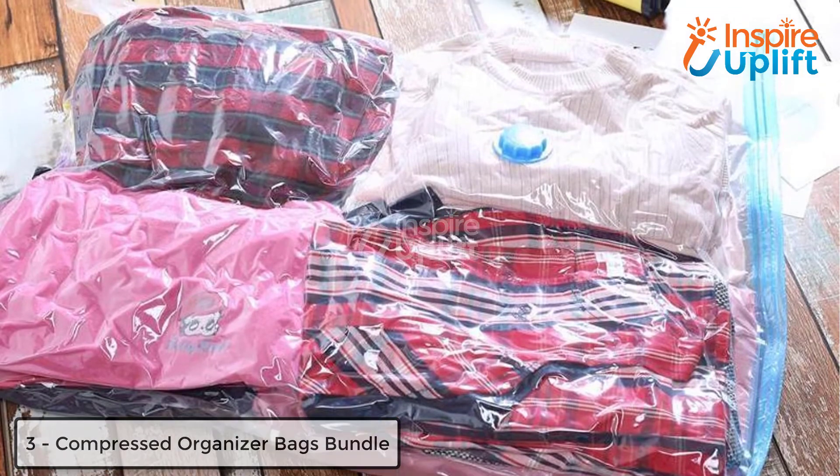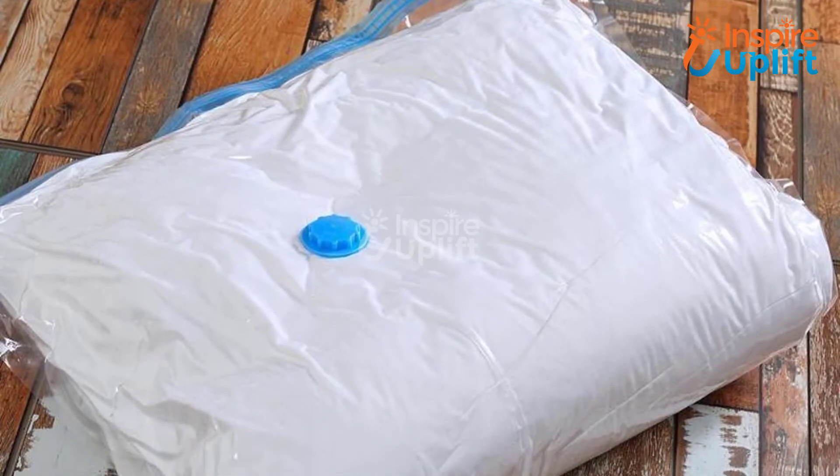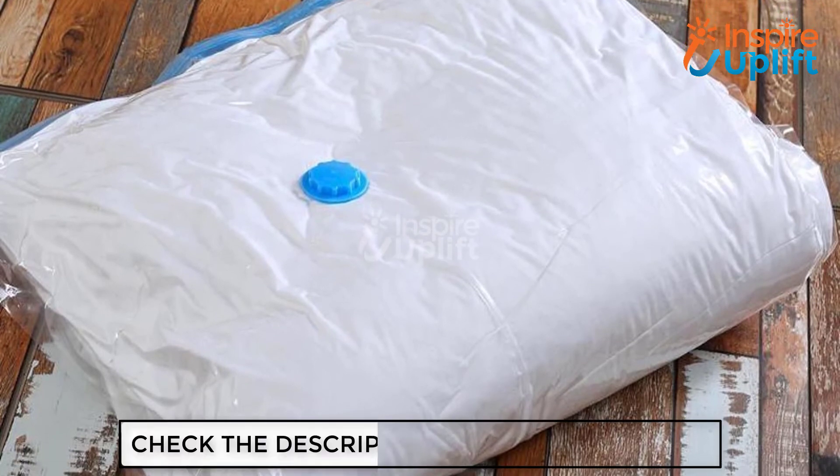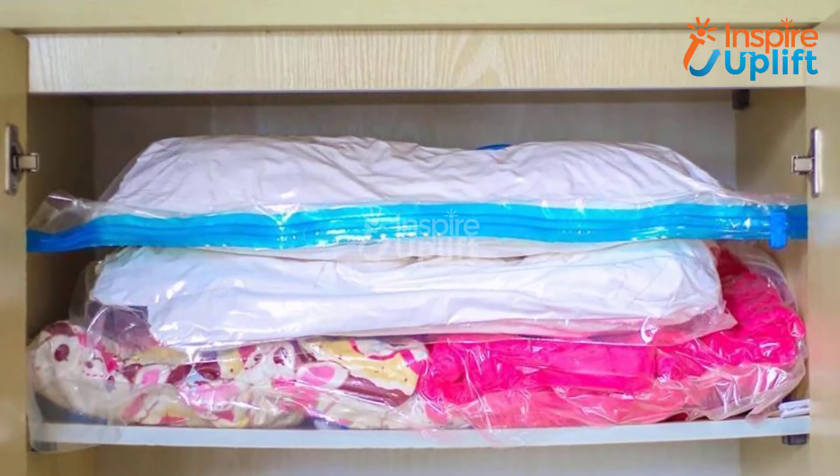At number 3 we have the Compressed Organizer Bags Bundle. If you have a small room and a smaller wardrobe, you must have this organizer bundle. Just put your clothes in and deflate the air from the bag — it won't take a lot of space in the cupboard.